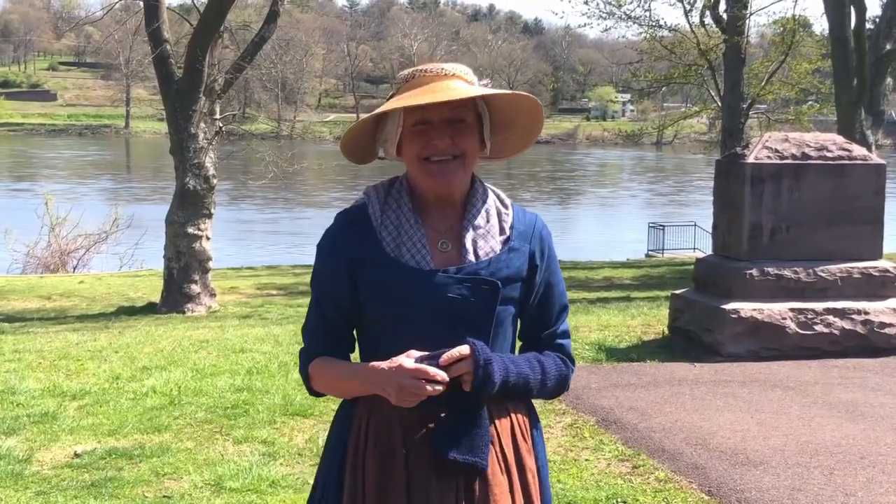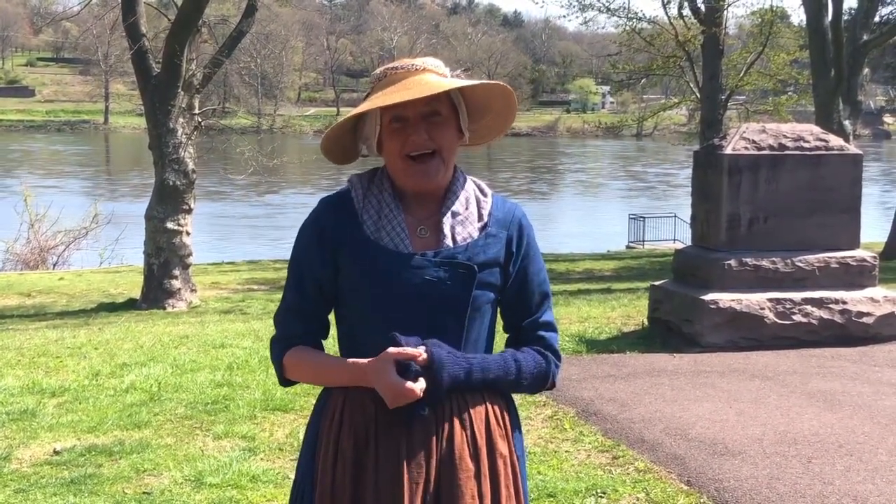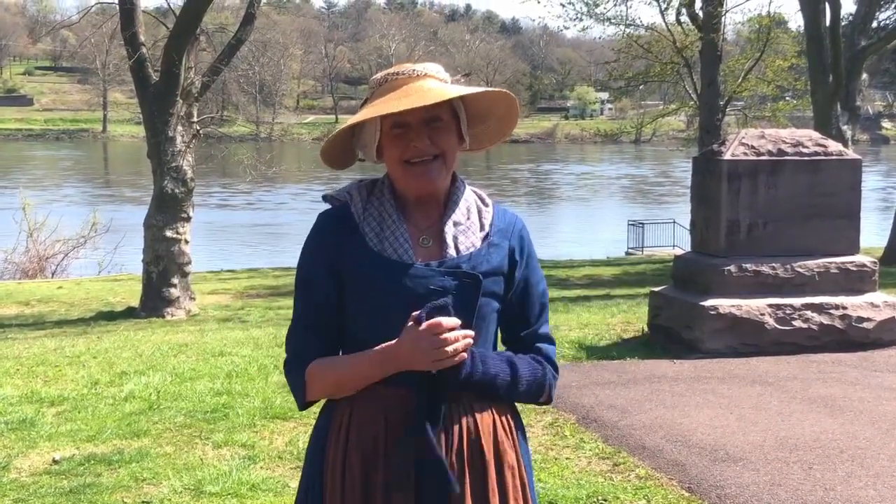So that's just a little quick taste of 18th century women's wear. Thank you for watching — I hope you enjoyed it and learned a little bit. Stay safe!